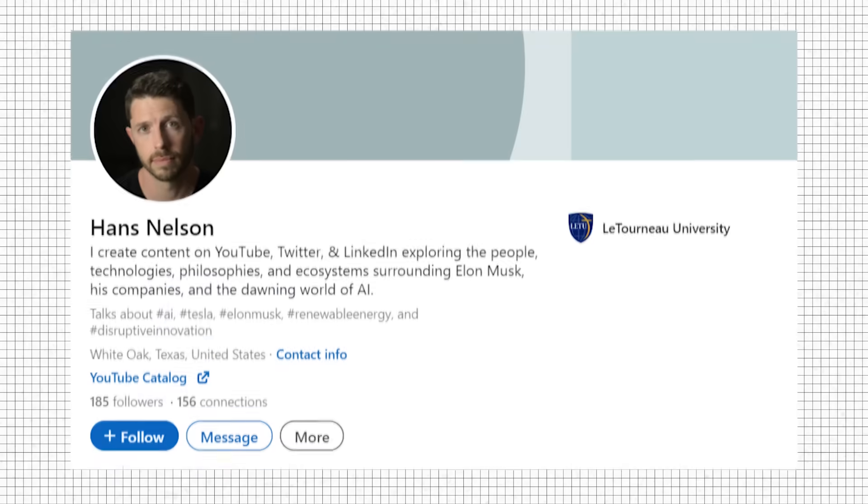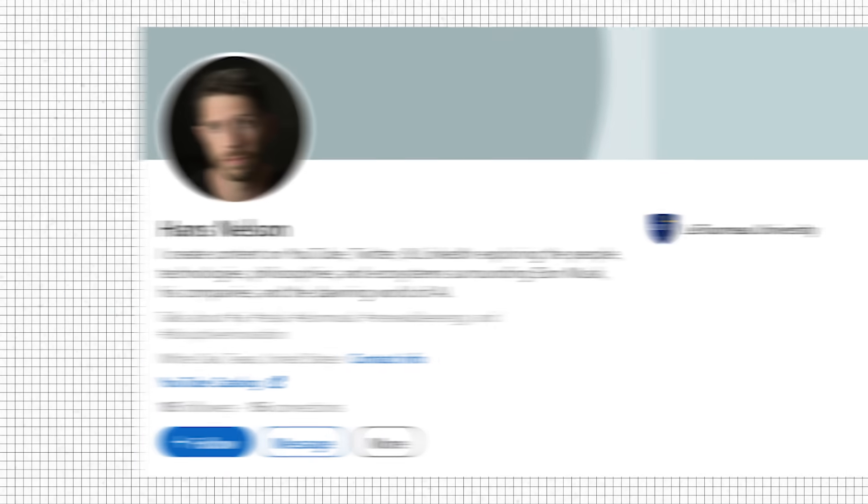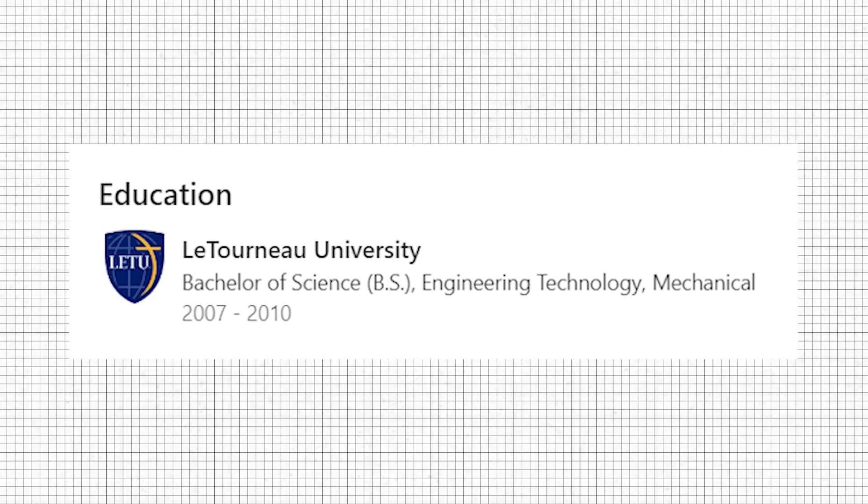I have a little bit of a mechanical engineering background. I have a degree. I never did anything too fantastical with it. But that being said, I love to follow all of the work that you do, giving us insights on how the different Tesla models are manufactured. What was the one thing you were most blown away with regarding how they are producing the Cybertruck?